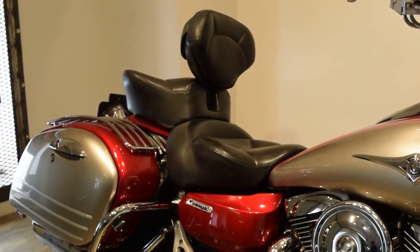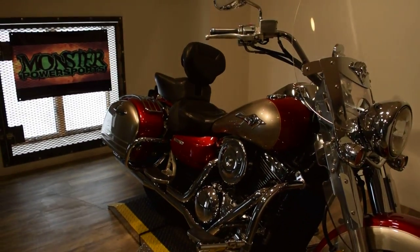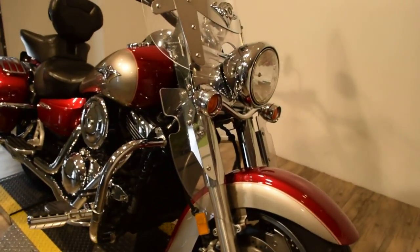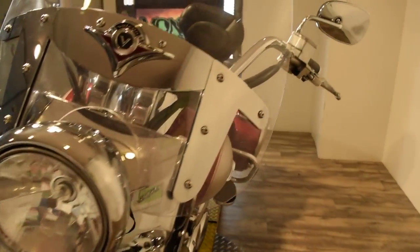This backrest also comes off for the driver. You can check this bike out more closely on our website with all that it has to offer at www.monsterpowersport.com.